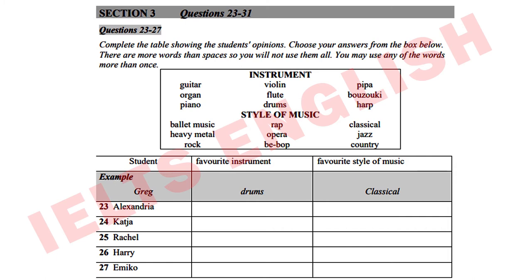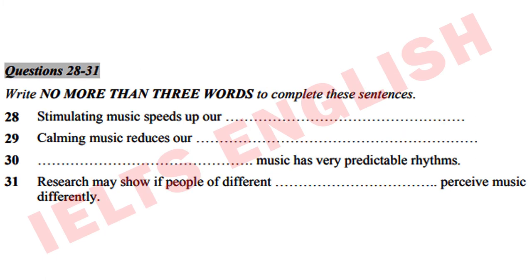I wanted to see what you all liked so I could understand your musical tastes more, and I want to move from this to a discussion of the physiological effects of music. In the second part of the discussion, Dr. Lester will talk about the way music affects our bodies. Look at questions 28 to 31 first.